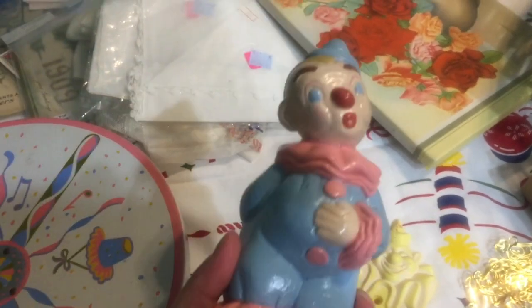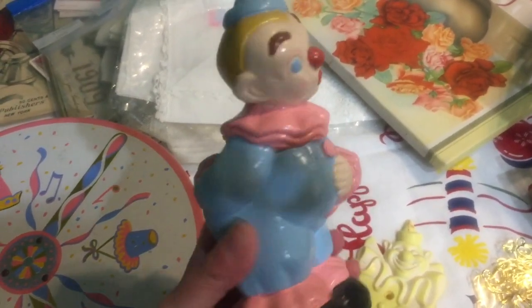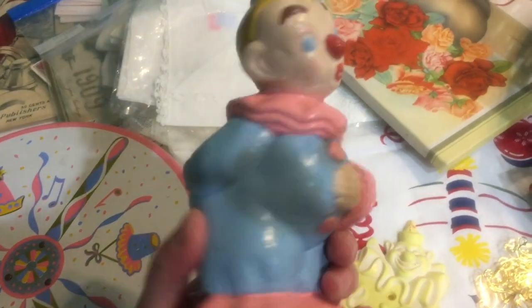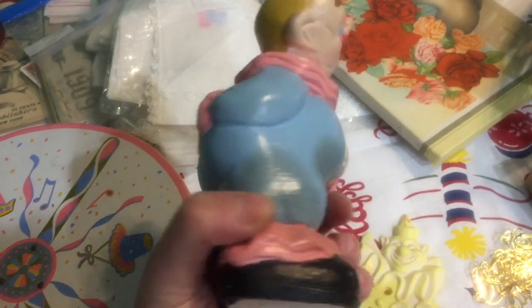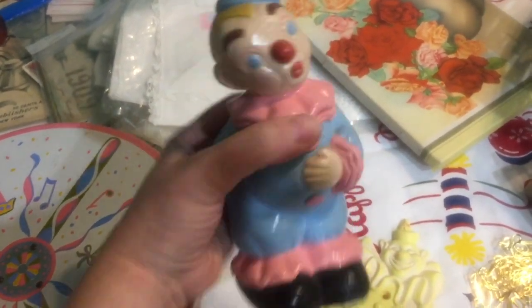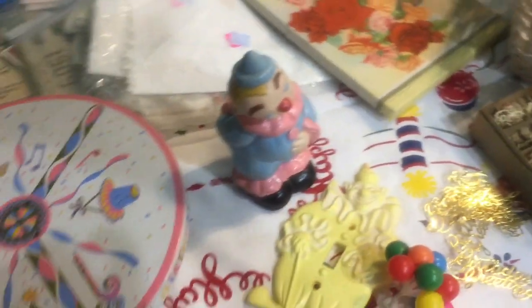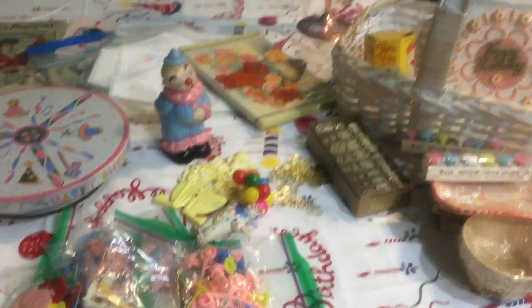There's a little clown with balloons and a light switch, and this is a really cool find from Goodwill a little while back — a chalkware clown. He has a thumb that's broken but I thought he was really sweet.